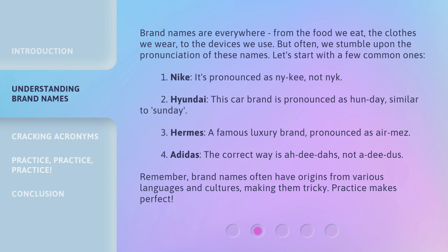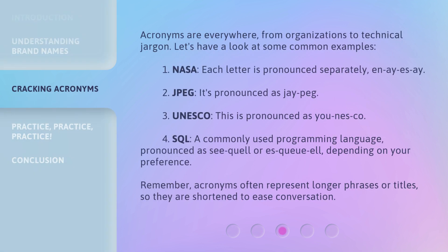Remember, brand names often have origins from various languages and cultures, making them tricky. Practice makes perfect. Acronyms are everywhere, from organizations to technical jargon. Let's have a look at some common examples.